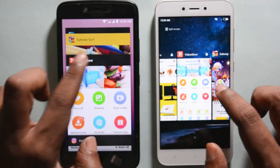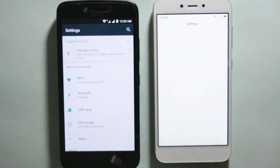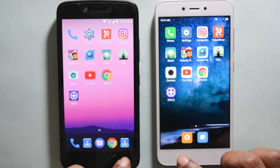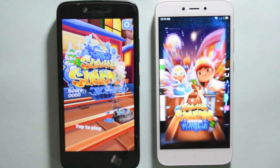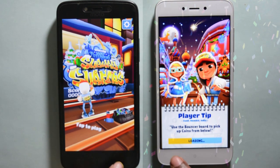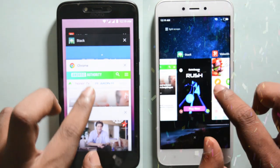To conclude, Redmi 5A has the faster Snapdragon 425 processor that helps it load games and apps faster. It is better than Moto C Plus but fails in memory management. Moto C Plus with its MediaTek processor has better RAM management, thanks to stock Android which helps it keep more apps loaded in memory. However, in my opinion the winner of the speed test is Redmi 5A, as it loads apps and games faster and still keeps 4 to 5 apps in memory.